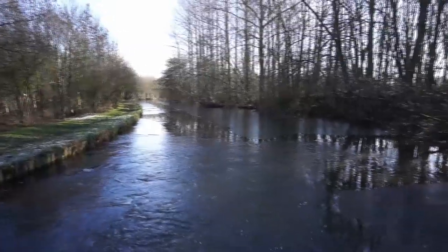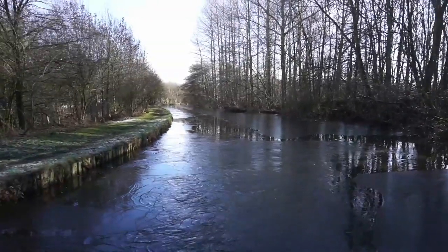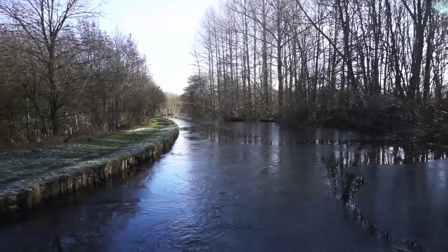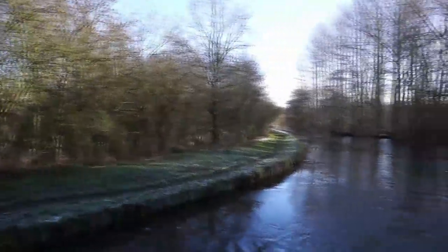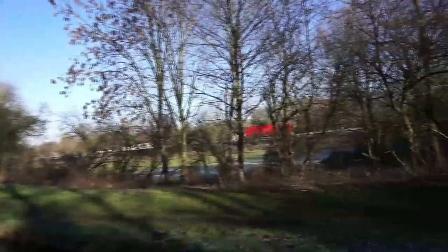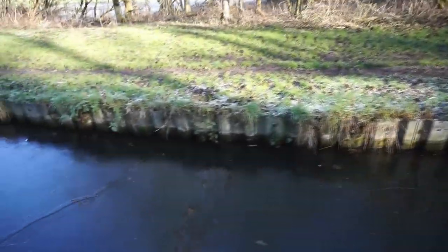We've moved a couple of miles but the ice now is getting too thick - I think we're going to have to pull in and just give it up for the day. It's difficult negotiating the boat when it's so thick and I don't want to do any lasting damage to the boat either. That ice is just quite thick now.